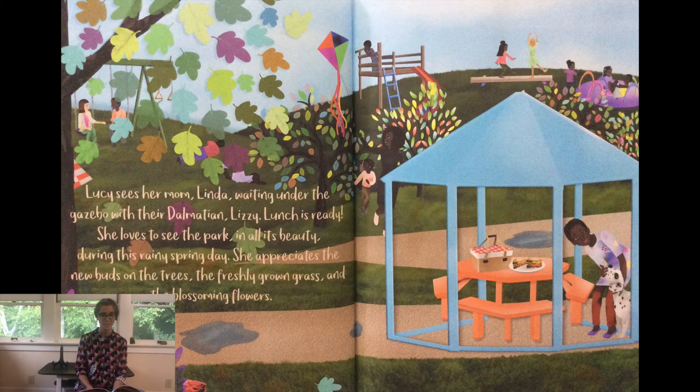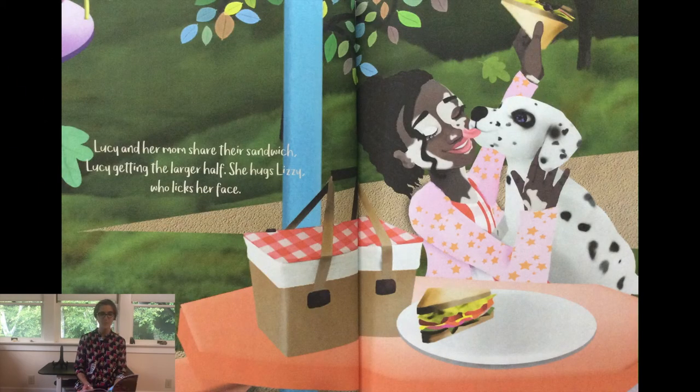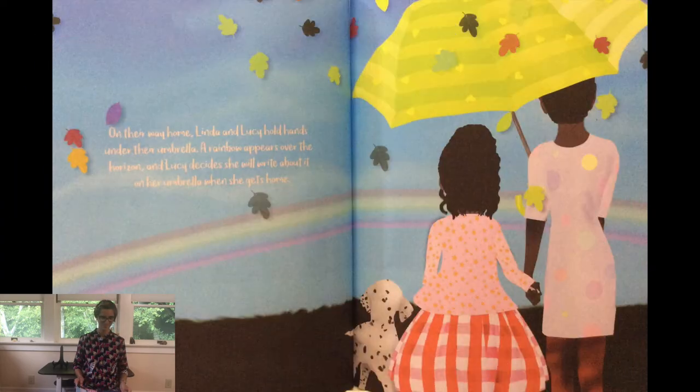Lucy sees her mom, Linda, waiting under the gazebo with their Dalmatian Lizzie. Lunch is ready. She loves to see the park in all its beauty during the rainy spring day. She appreciates the new buds on the trees, the freshly grown grass and the blossoming flowers. Lucy and her mom share their sandwich, Lucy getting the larger half. She hugs Lizzie who licks her face. On their way home, Linda and Lucy hold hands under their umbrella. A rainbow appears over the horizon and Lucy decides she will write about it on her umbrella when she gets home.